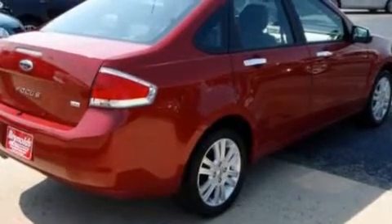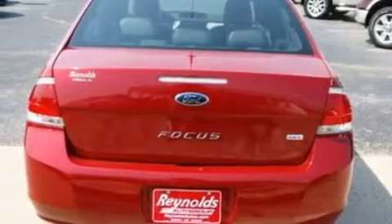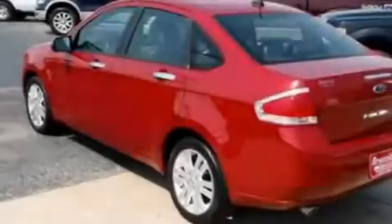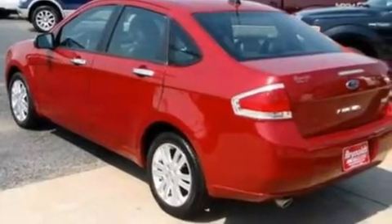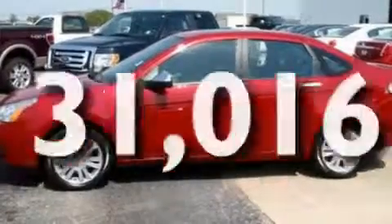Its top features include a power sunroof, heated front seats, cruise control, a four-speaker stereo system, leather seats, a multi-link rear suspension, aluminum wheels, a low-tire pressure indicator, heated side-view mirrors, and this vehicle has fewer than 32,000 miles on the odometer.